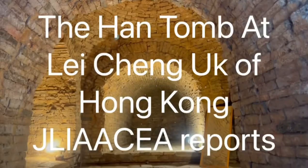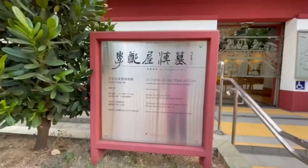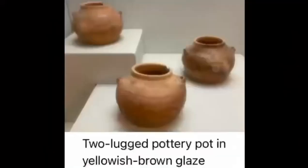The Han Tomb at Lijian Oak. In August 1955, in order to make way for the Lijian Oak estate in Chuan Sai Wan, a hill was being levelled. During this process, the Han Tomb, which was built in the Eastern Han Dynasty (AD 25–220), was discovered.